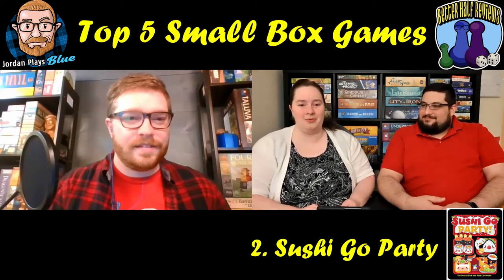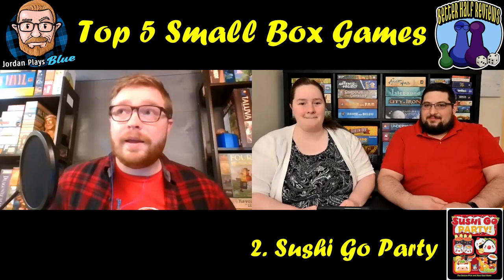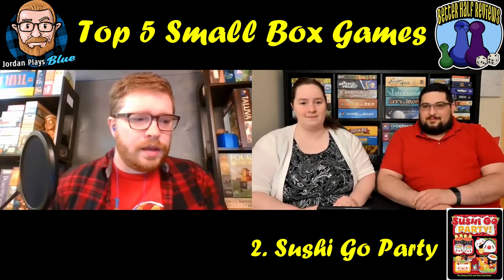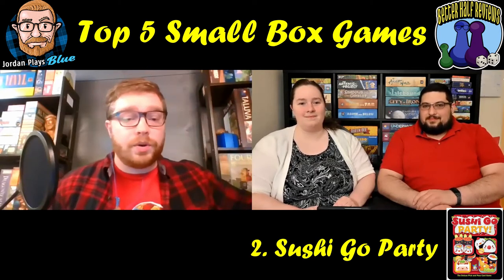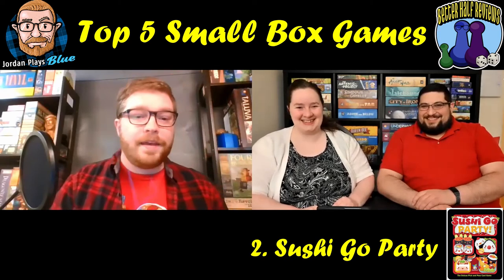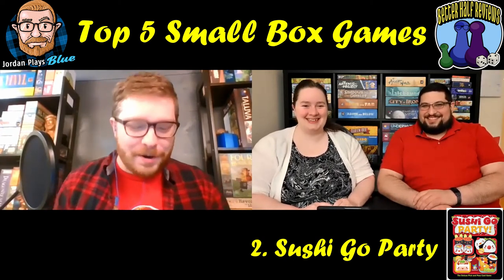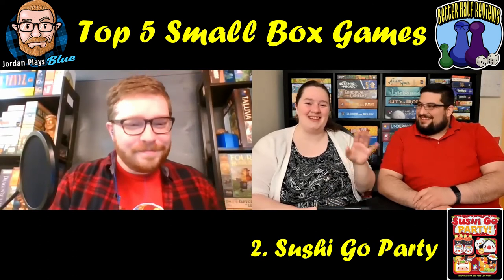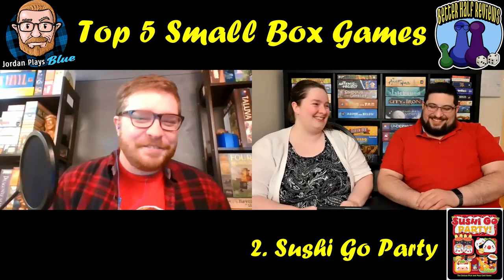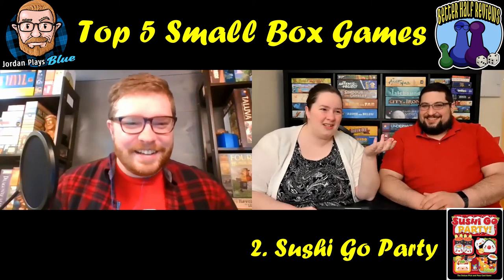Sushi Go Party is great with family and friends, plays super quick. I was at a game group once and some people assumed I was brand new and started explaining it to me — by the end I was correcting their rules because I know Sushi Go Party very well. At the end I should have put money on the game and played the beginner angle. It's great for introducing people to hobby gaming.